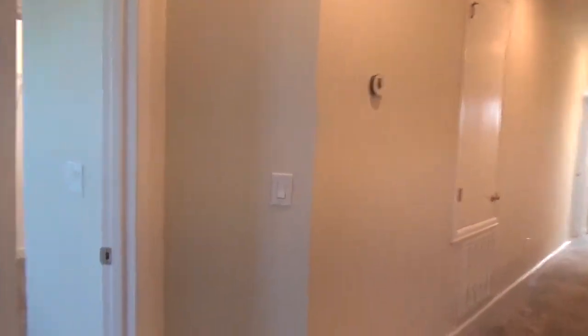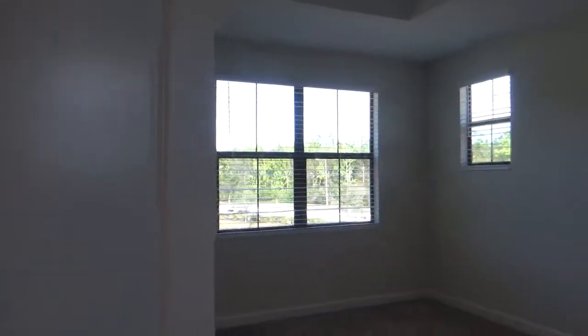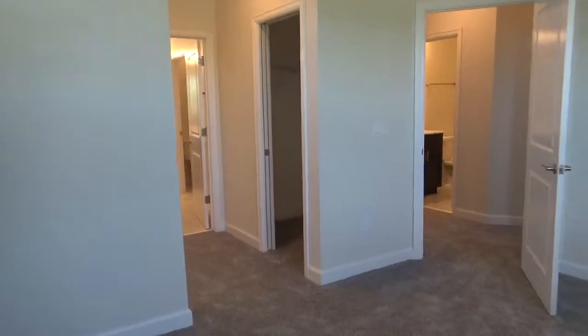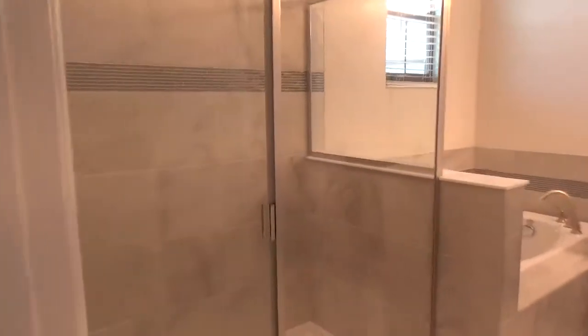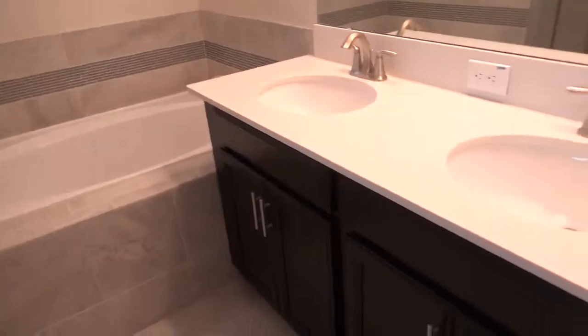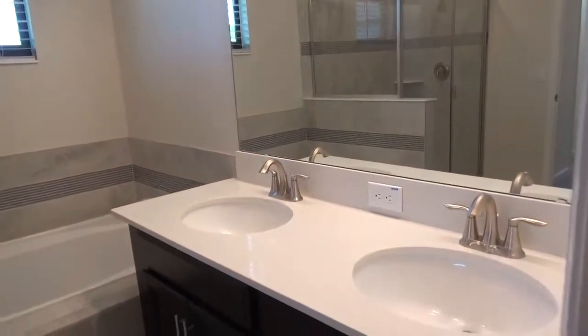Last but not least, the master suite with beautiful tray ceilings and lots of natural light throughout the entire home. As you walk through to the master bath, you'll see both closet spaces, a full standing shower, tub, and dual sinks with a separate toilet room.